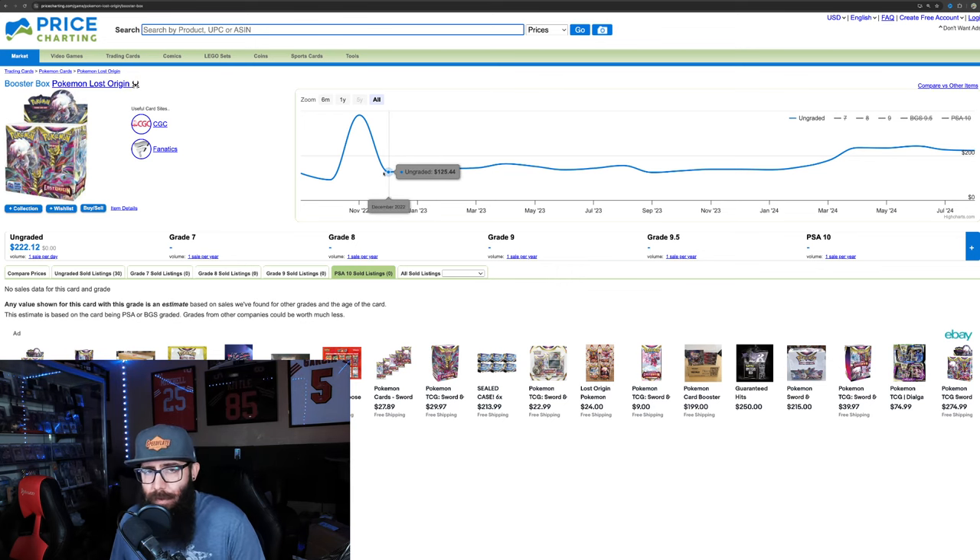A lot of people are anticipating for Surging Sparks that it's going to have an amazing Pikachu chase card. We thought Stellar Crown was going to have that Lapras — really nice chase — but it didn't have it. So we don't know yet. But I guess what I'm trying to get at at the end of this video is: if you're thinking about picking up Twilight, I think it's a good investment.